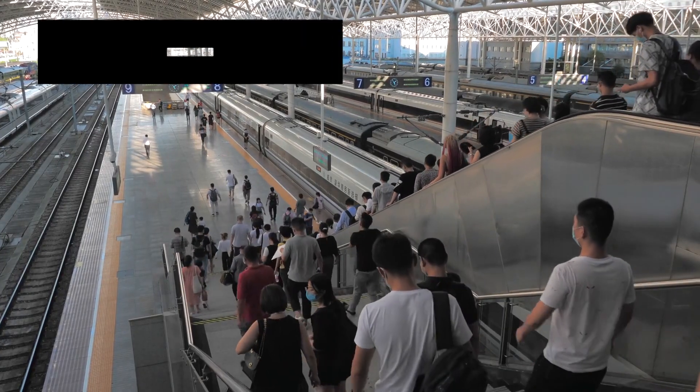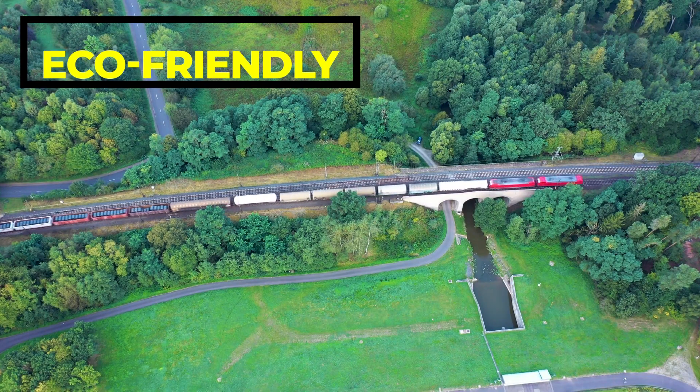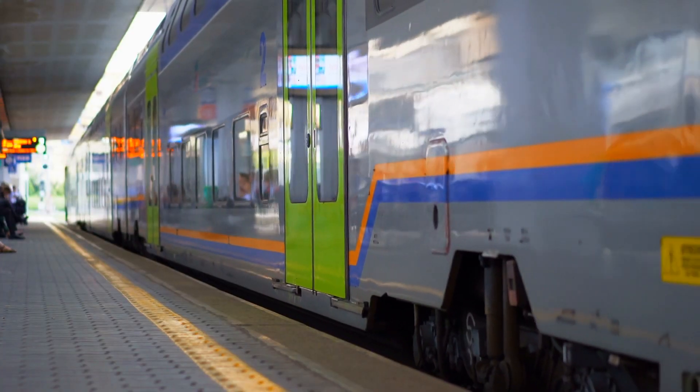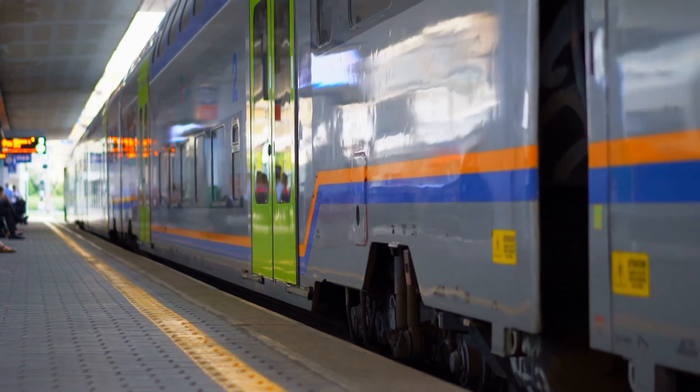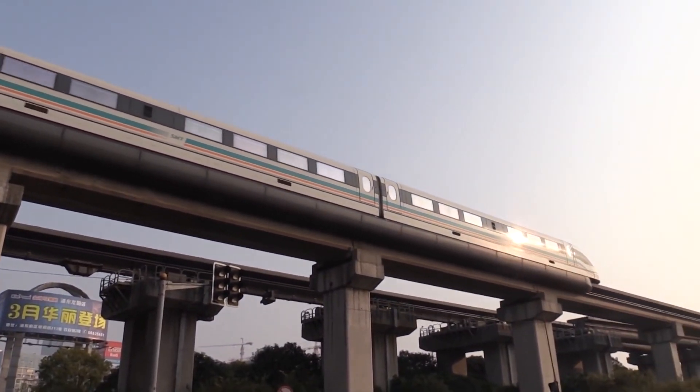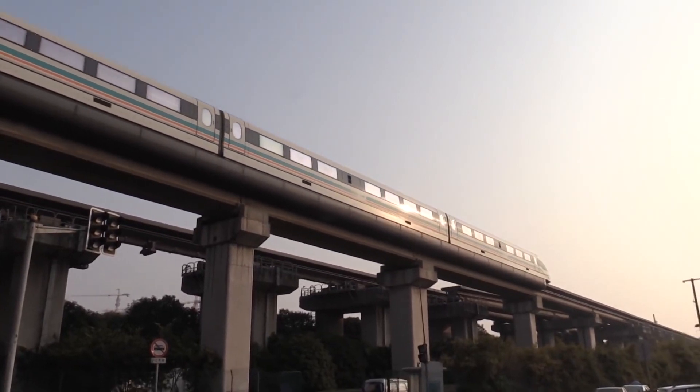The next benefit is being environmentally friendly. The Shanghai Maglev train is an eco-friendly mode of transportation as it produces no emissions and consumes less energy than traditional trains, making it a more sustainable choice for travelers concerned about their carbon footprint.